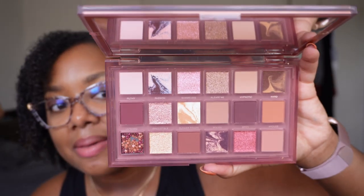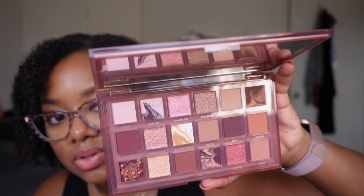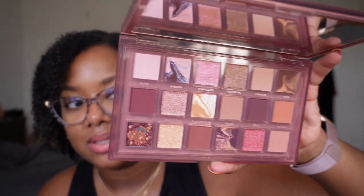The other Huda Beauty palette I have is the Naughty palette — also a Mercari find, completely brand new, and I paid about 50% of what it retails for. So that's just a tip for you guys — you all know I like to share my tips and tricks. It's a beautiful mauve-y neutral palette, so pretty. I haven't played in this one yet, but it is on my list.